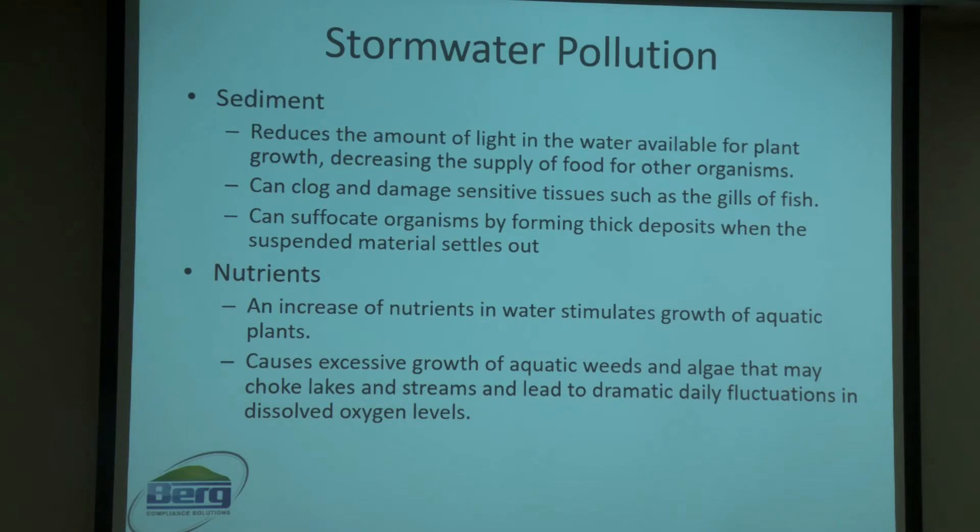Another type of pollution: nutrients. With an overabundance of nutrients in the water, this can cause increased growth of aquatic weeds and algal blooms. With excessive aquatic growth and algae, this can cause choke points in lakes and streams and lead to dramatic daily fluctuation in dissolved oxygen levels.